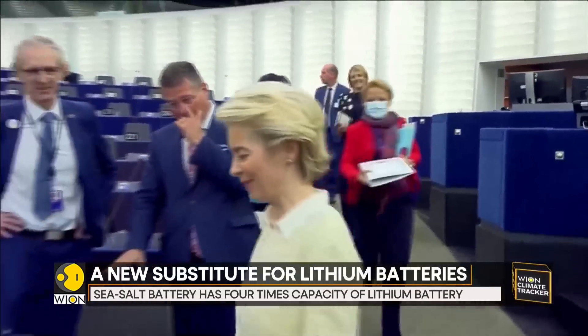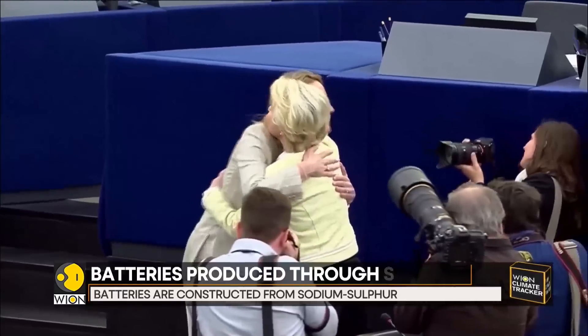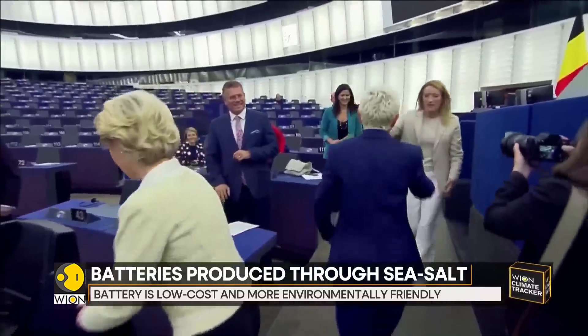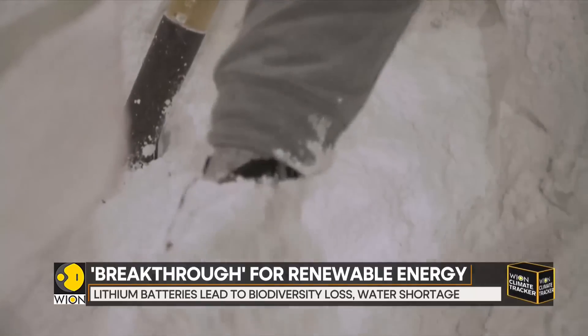And interestingly, European Commission President Ursula von der Leyen said in September that lithium and rare earth metals will soon be more important than oil and gas. And this is where the sea salt battery could provide an alternative.